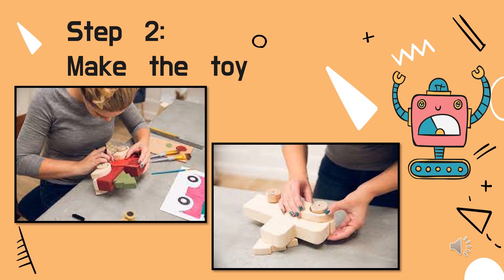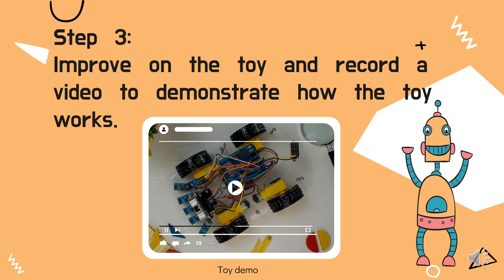After your proposal is selected by your science teacher, you will then start to make your toy. Your toy will go through another selection round. If your toy is selected, you will need to improve on your toy with the guidance of your teacher, and finally record a video to demonstrate how the toy works.